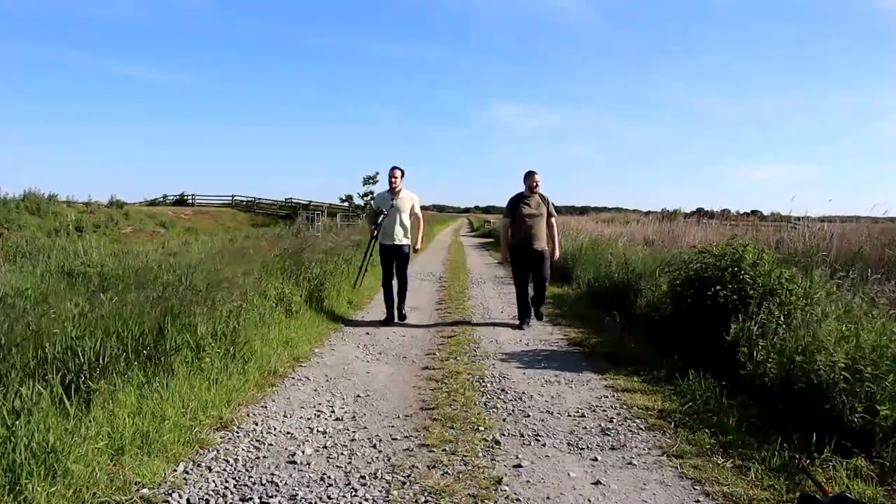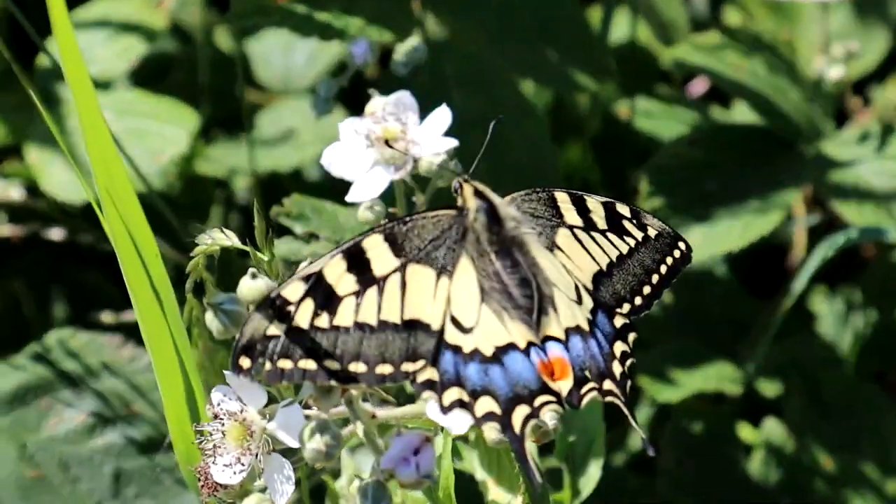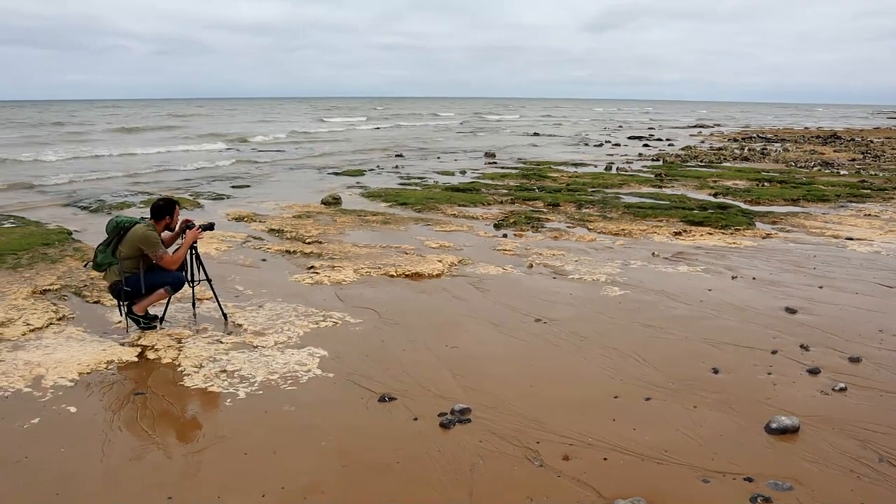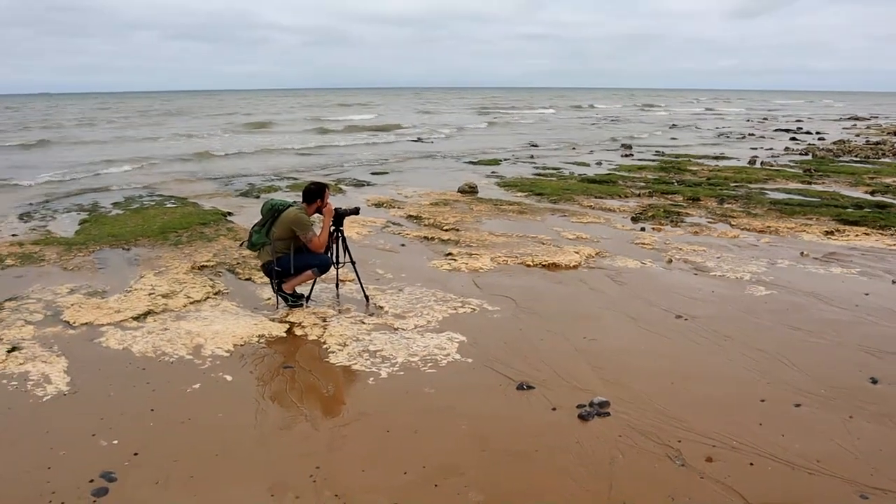If you've enjoyed this video, why not check out some of the other ones that we've done together — Hickling Broad, where we found some swallowtail butterflies, or maybe West Runton where we did some rock pooling. I'll leave links to those in the description, and you can also click on the card as well. Thanks for watching, we'll see you next time.